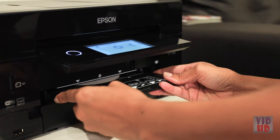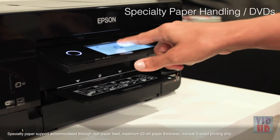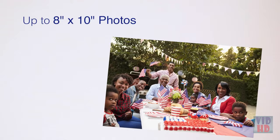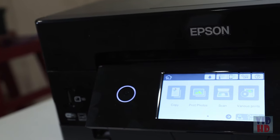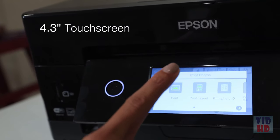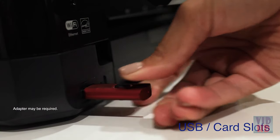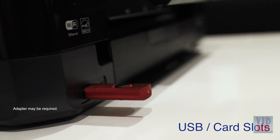Expand your creativity with custom projects printed on specialty paper and DVDs, and print beautiful borderless prints as large as 8 by 10 inches. The XP7100 features a large, intuitive 4.3-inch touchscreen plus USB and SD card slots for convenient and hassle-free photo editing and printing.